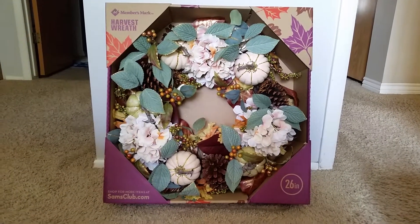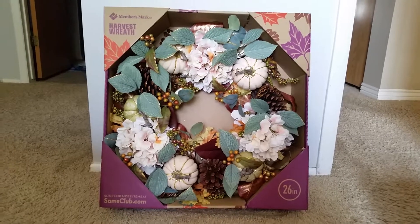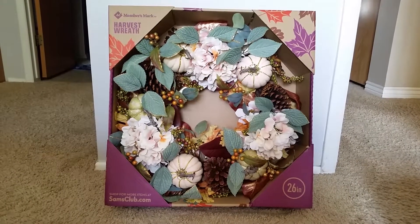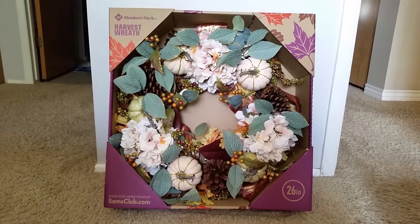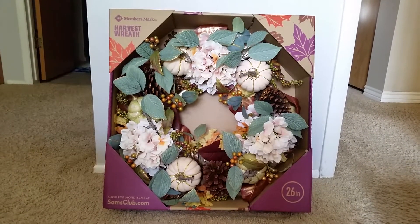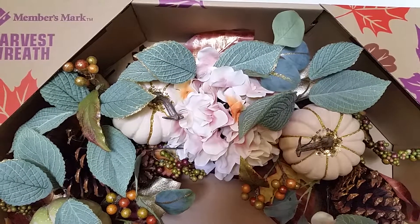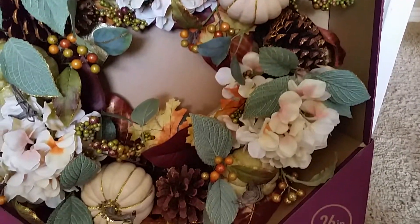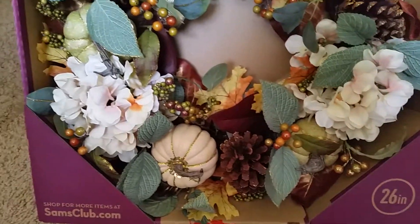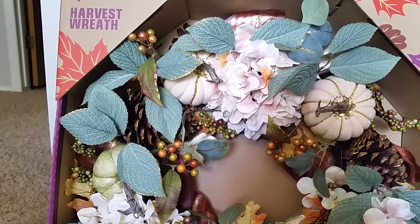So this harvest wreath, I got it from Sam's Club. It is so pretty. Originally there were so many of them, but when I went yesterday there were only three left, so I decided to get one. It is so cute. Here's a close-up. There's like sparkles on pumpkins and flowers and blue leaves. There was another one with brighter colors but that one completely sold out.